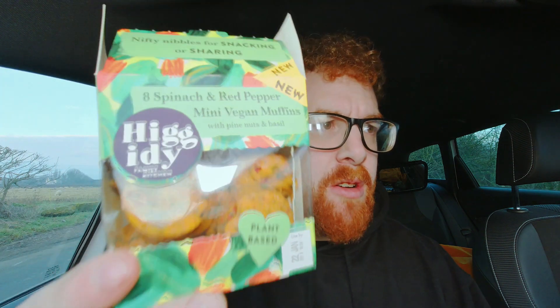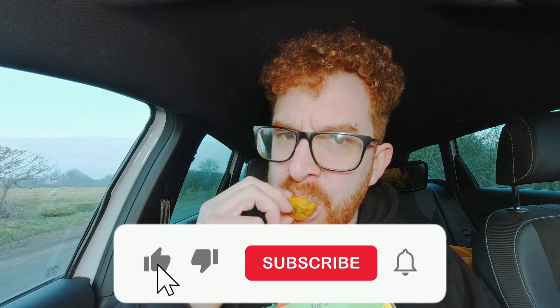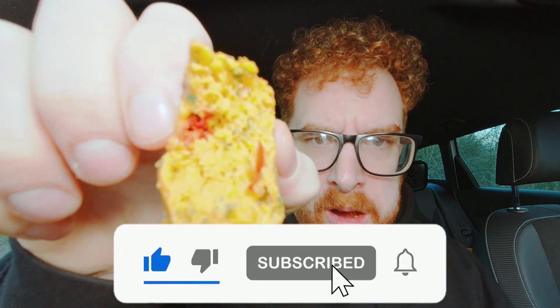It really opened my mind to things that you wouldn't necessarily try. They're alright, they're nicer. These aren't bad, but what a weird texture. I think they do some more stuff as well. Not bad - I like these now. These are really tasty.